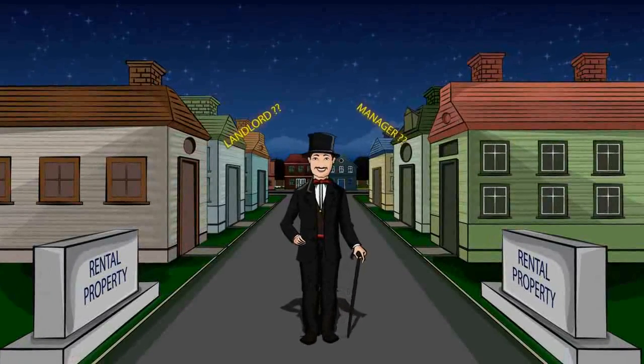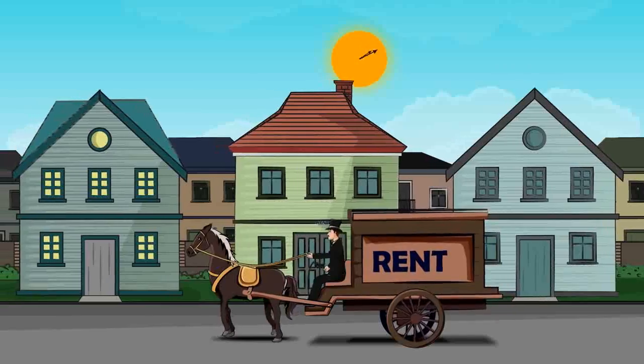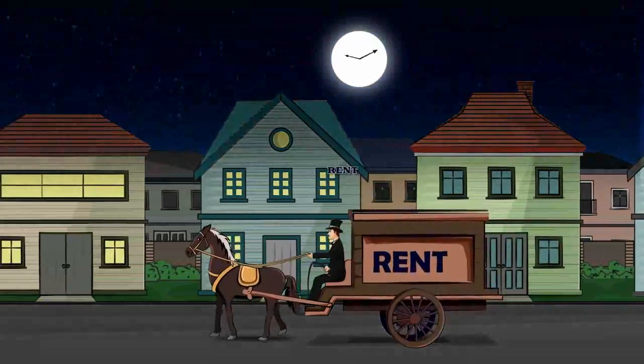Are you a landlord or a manager of a rental property? Then besides filling vacancies and maintenance, the most difficult and time-consuming job is collecting rents and keeping up with the accounting.